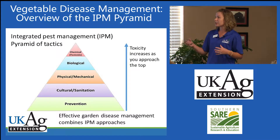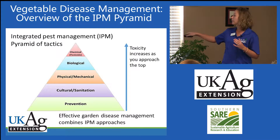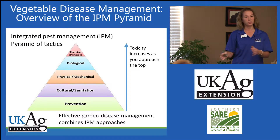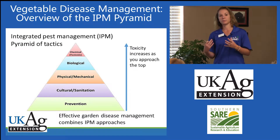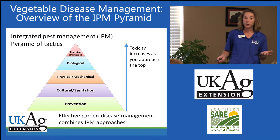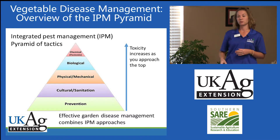Here again is our integrated pest management pyramid of tactics. The emphasis is on these non-toxic levels of management in order to set yourself up for success once it comes time to use chemical management. I teach this to home gardeners and commercial growers alike — covering these fundamental levels of management sets them up for success when they go to use the chemical levels, because the chemicals are more effective if these lower levels are covered. In addition, it's more environmentally friendly to be using these fundamental levels of management, because toxicity generally increases as you travel up the IPM pyramid.